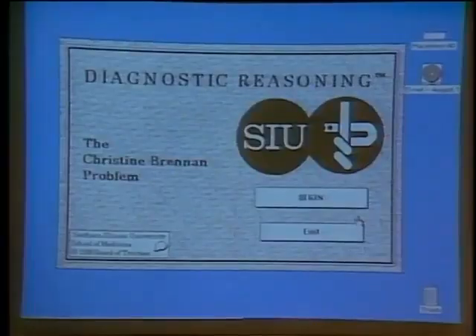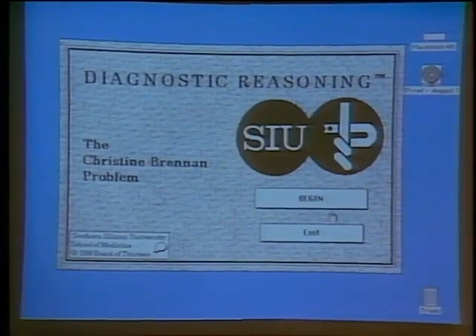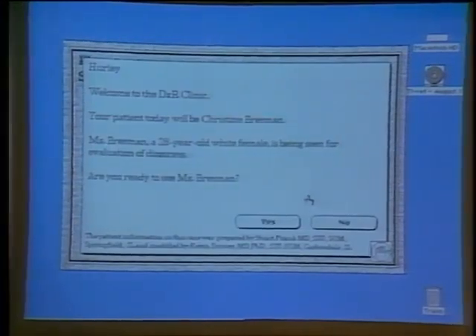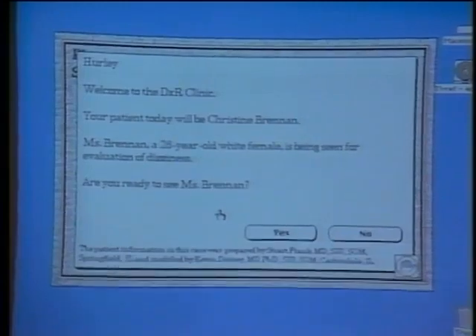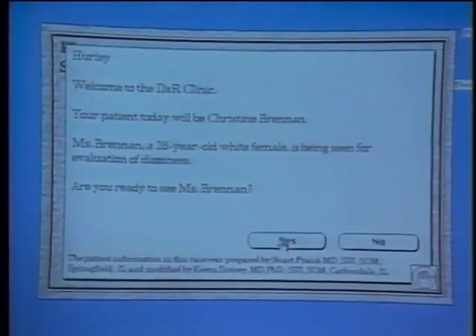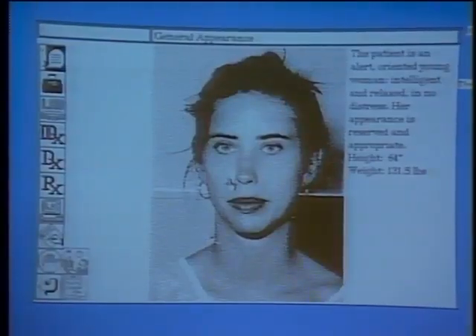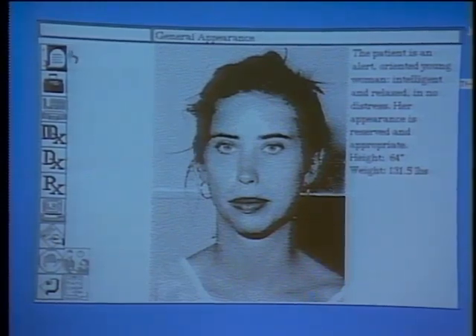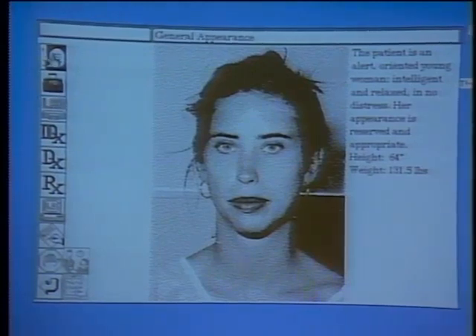This is the Christine Brennan problem. We base this in large part on the principles of problem-based learning used in many medical schools now to educate students. You get introduced to the patient — here we have a young lady with dizziness — and then investigate the problem with a bit more general appearance information. In HyperCard format with buttons and icons, you can ask the patient questions or do the physical exam.